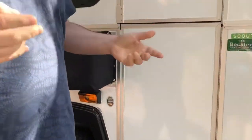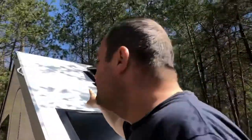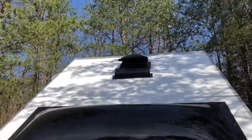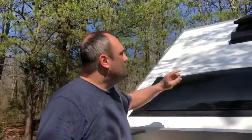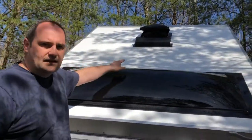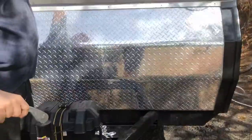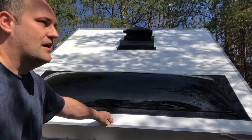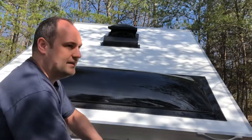We were very lucky to have friends camping next to us, and the camping hosts and rangers were so nice — they brought a ladder. We always keep our fantastic fan open on top, even when it's cold outside, to avoid condensation inside. We run the heater at night but keep the vent open.